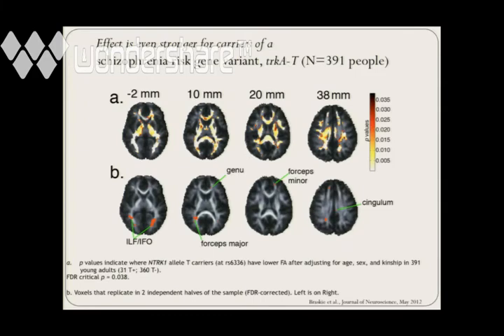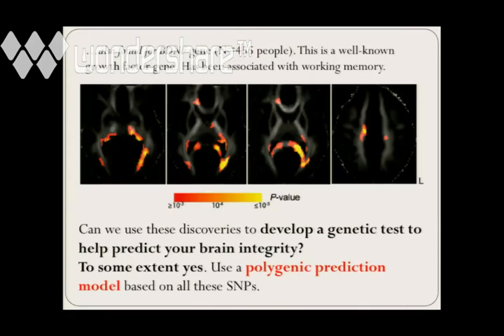So this is something that you can do a lot of. You can look at schizophrenia risk genes — this is TrkA, which neuroscientists will recognize as a neurotrophin, a growth factor gene. People with a bad version — one that gives lower brain integrity or lower brain volume — have visible differences on DTI scans. There's another gene called BDNF, brain-derived neurotrophic factor. There's a variant that has an effect on working memory and also on the fractional anisotropy of some areas on DTI scans.